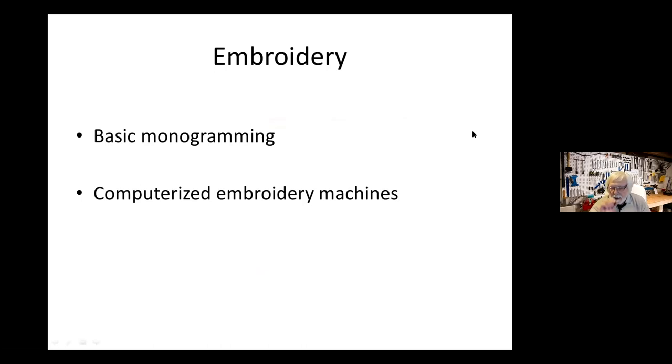Then there are embroidery machines — standard sewing machines with a very sophisticated mechanism to move the material and needle back and forth. Some have basic monogramming; the full computerized embroidery machines let you take a picture from the internet or your camera, convert it into an embroidery pattern, and the machine will execute it. They are fairly sophisticated and rather expensive, but if you do a lot of embroidery work and don't want to do it by hand, they are wonderful.